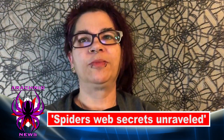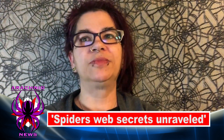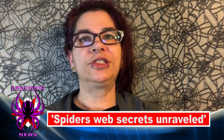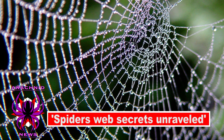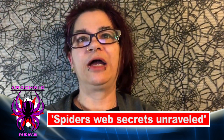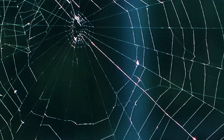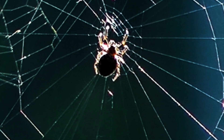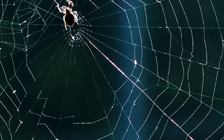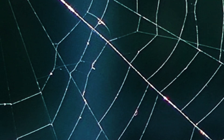Our first story is from November 1st, 2021, and the headline reads: Spider's Web Secrets Unraveled. Researchers discovered precisely how spiders build webs by using night vision and artificial intelligence to track and record every movement of all eight legs as spiders worked in the dark. Their creation of a web-building playbook or algorithm brings new understanding of how creatures with brains a fraction of the size of humans are able to create structures of such elegance, complexity, and geometric precision.